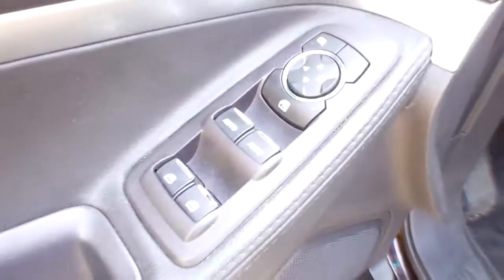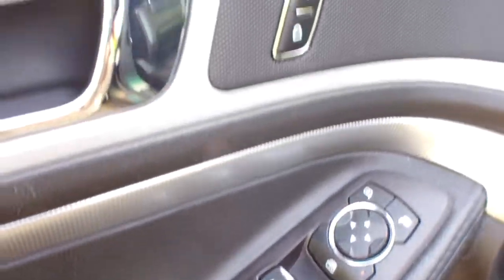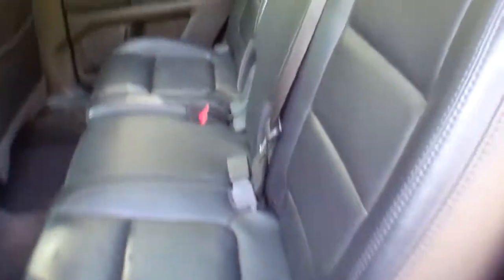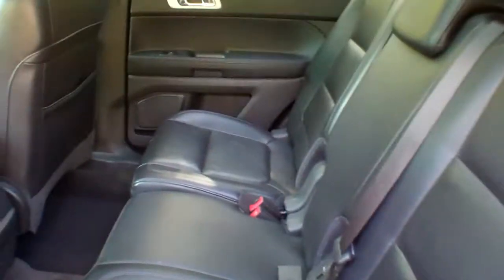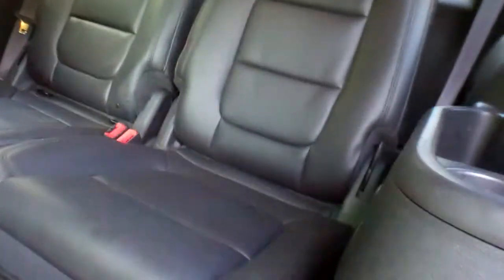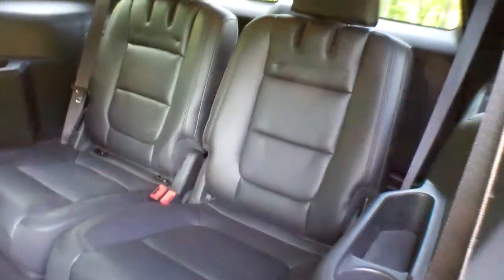Very, very clean car. Power windows, power door locks, power mirrors. This vehicle will seat seven passengers. Here's the second row — very easy access to the rear seat. As you can see, there's room for two in the back.